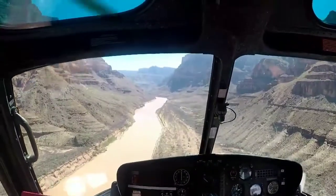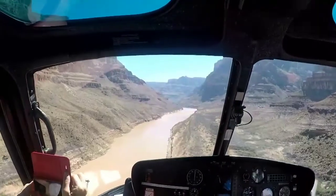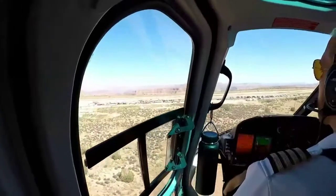If you have any questions about Grand Canyon helicopter tours, you can ask me in the comment section of this video and I will reply to your comment.